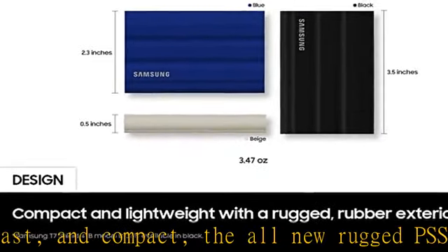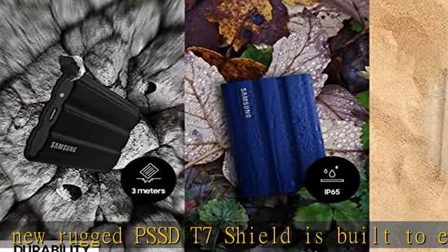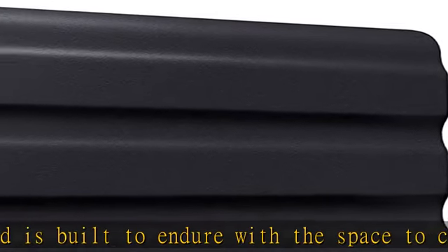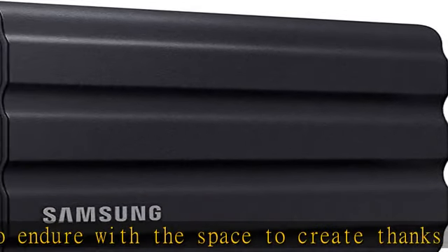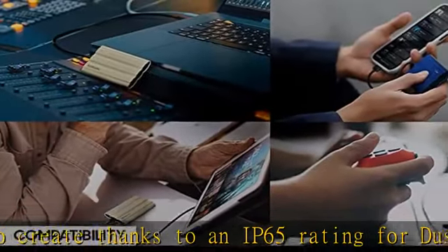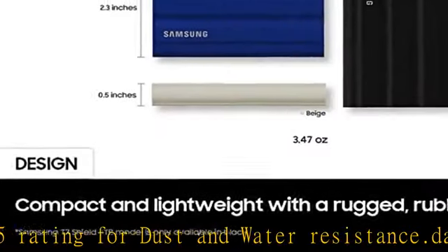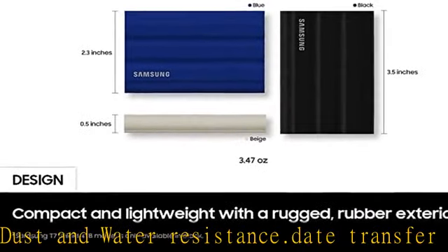Data transfer rate: 1,050 megabytes per second. Keep cool at high speed — transfer massive files in seconds. USB 3.2 Gen 2 and PCIe NVMe achieve soaring sequential read/write speeds of up to 1,050/1,000 MB/s, allowing you to edit directly from the drive.